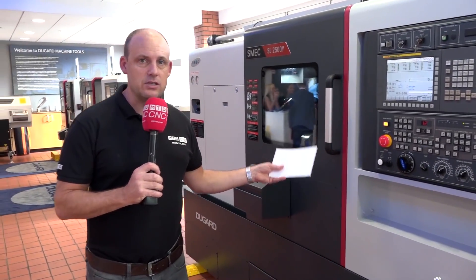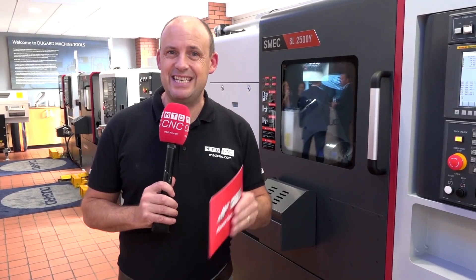Today we're at Dugard, it's the turn of Schmet, we're looking at these machines, finding out why in the last year Dugard have sold twice as many of these machines as they did in the year leading up to that. We're going to look at some of the reasons why that might be.